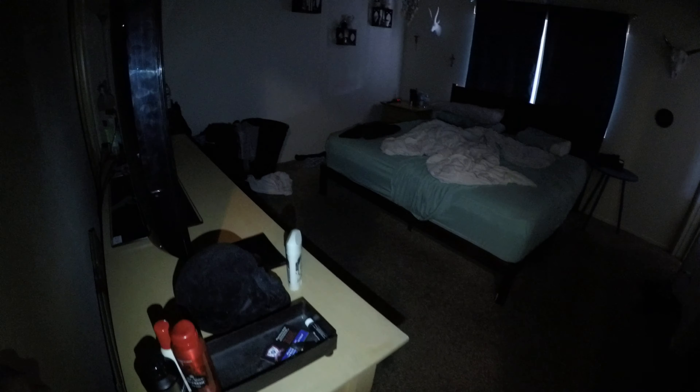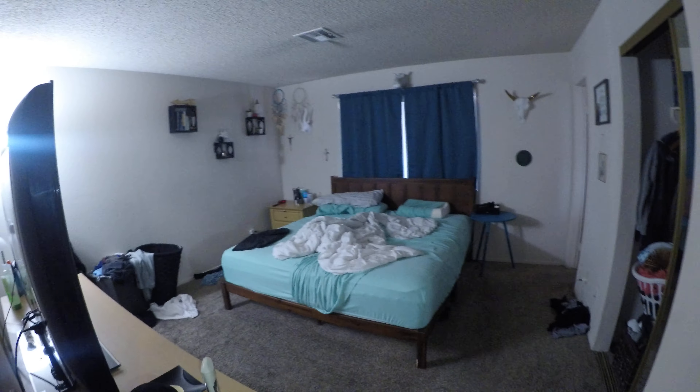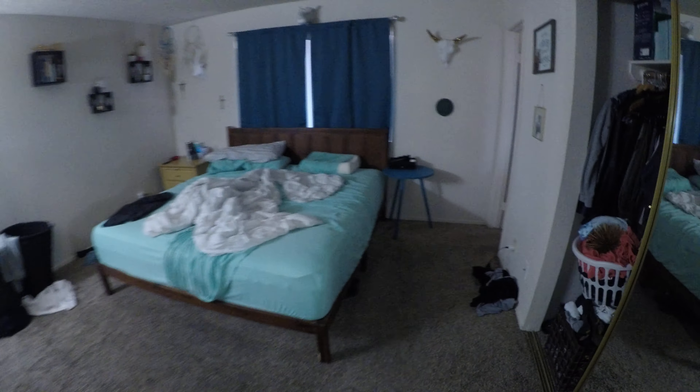We have another storage area here. Honeywell thermostats. We have the same carpet in here and we would add the two-and-a-half inch faux wood blinds.